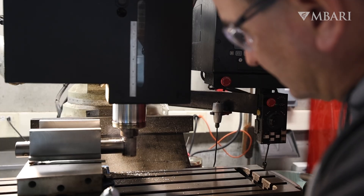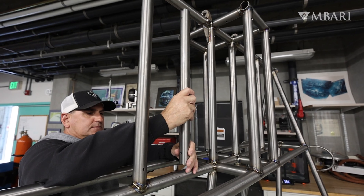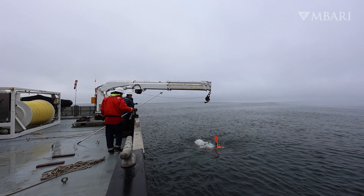Titanium is very fun to work with because it's challenging. It's also very strong and it works really well in the ocean when it's deployed for a long period of time.